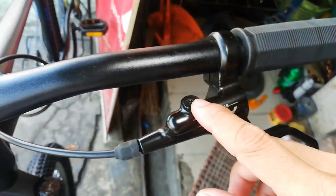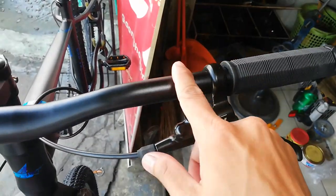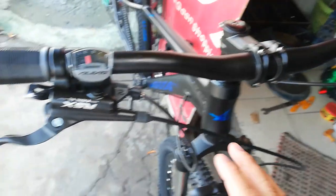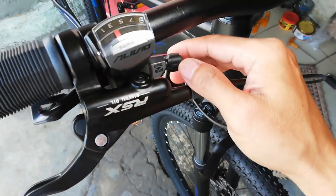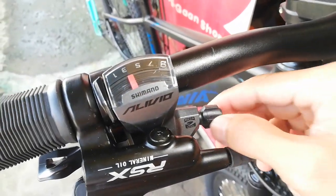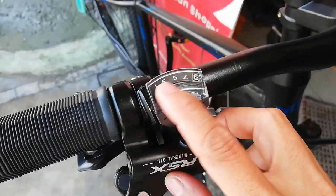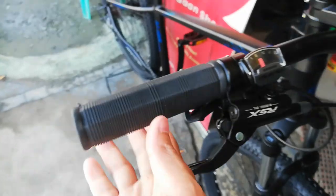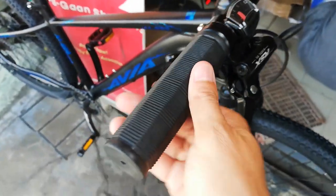Wala kang makikita ditong shifter kasi naka Alivio baylan tayo. Shimano Alivio 9-speed — meron syang indicator guys kung anong speed ka na, so hindi ka na huhula.